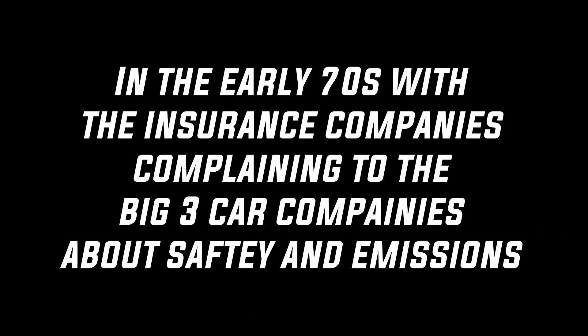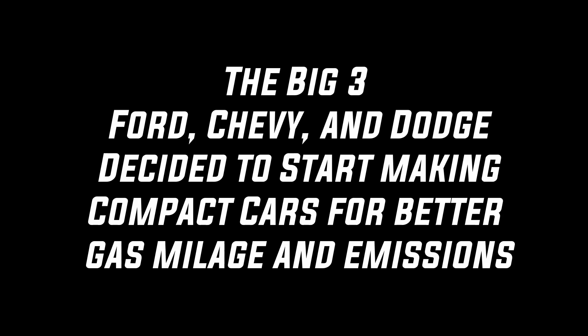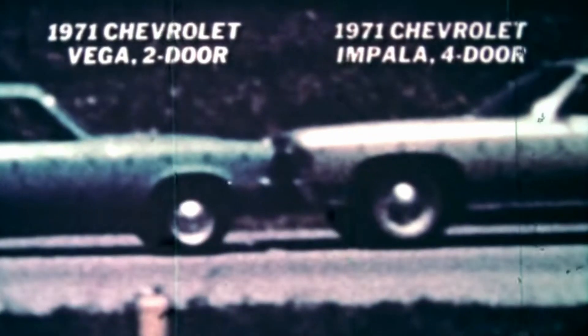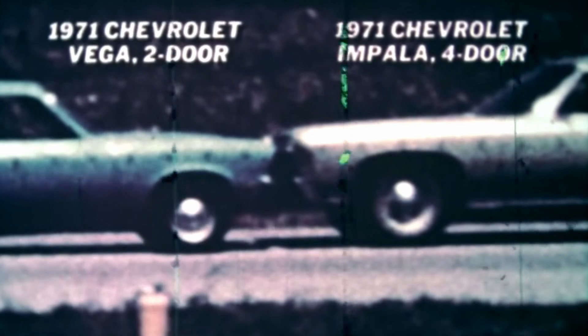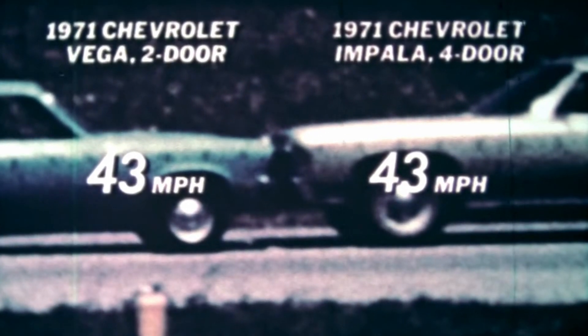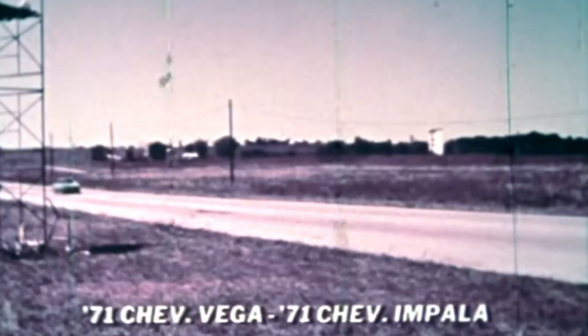I thought this was a pretty interesting topic and I wanted to share it with you guys, so we just threw something together and I hope you guys enjoy it.